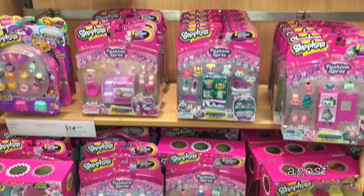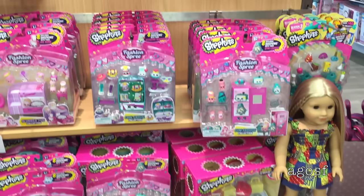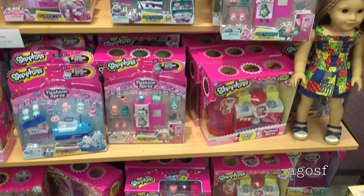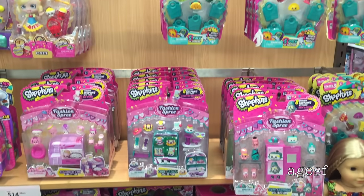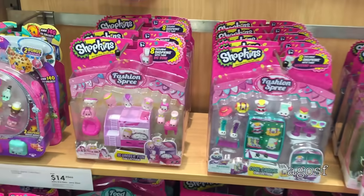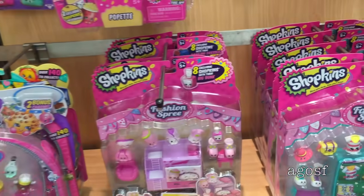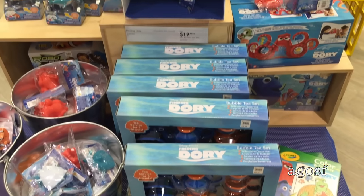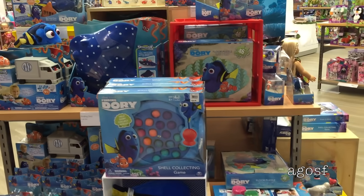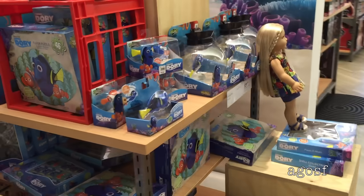There is even a huge Shopkins section with so many different sets and pieces. They are so adorable and Julie was really excited to find them too, so I definitely had to grab one of the sets. I'm also really excited about the Finding Dory section — there are so many different toys and pieces. I really wanted to get something but unfortunately I couldn't because I had already gotten the Shopkins set.